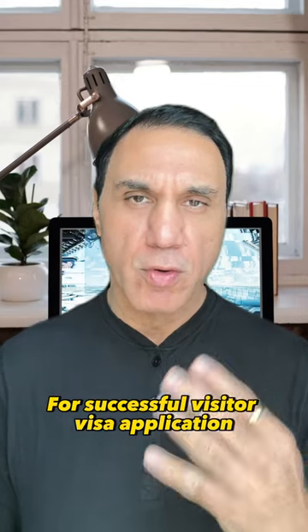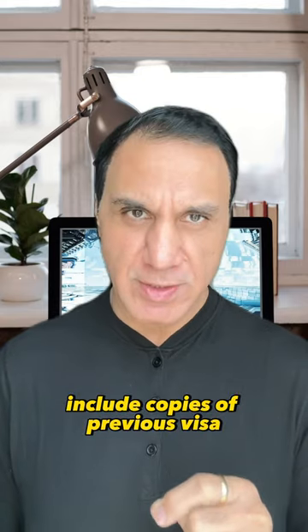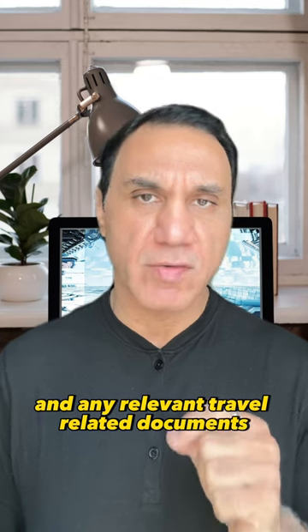Visitor Visa for Canada, pro tip number four. For a successful visitor visa application, ensure that your travel history is well documented. Include copies of previous visas, entry and exit stamps, and any relevant travel-related documents.